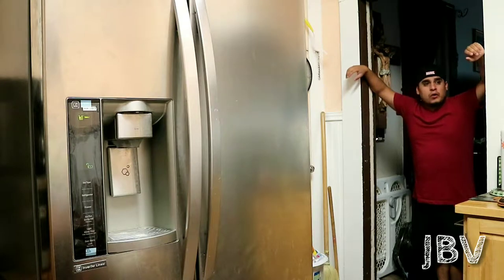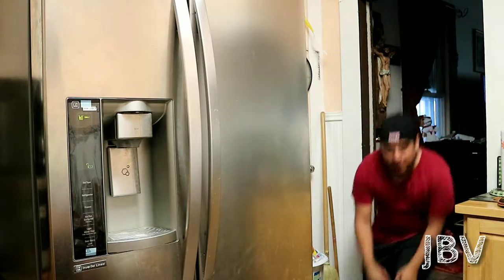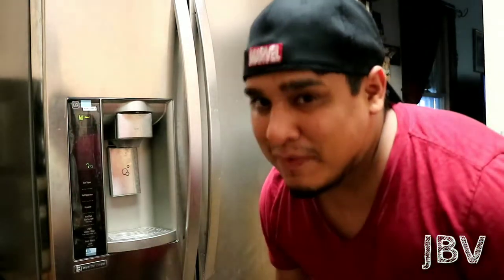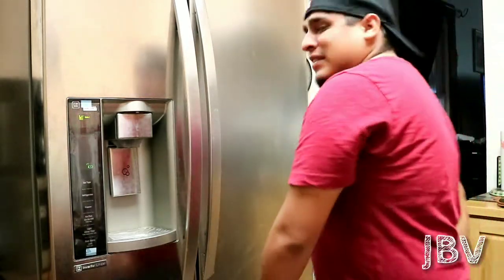Some ice cream. I know what to do. I'm gonna make some ice cream. That was a horrible intro.